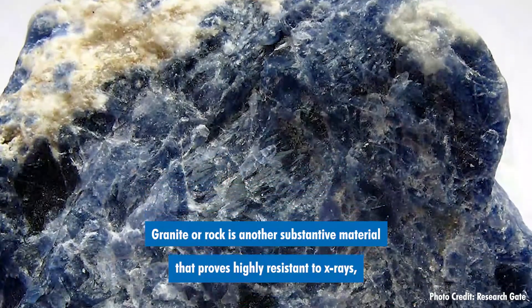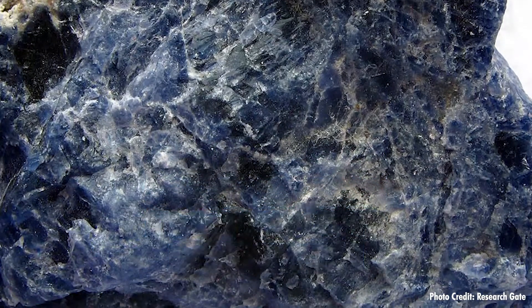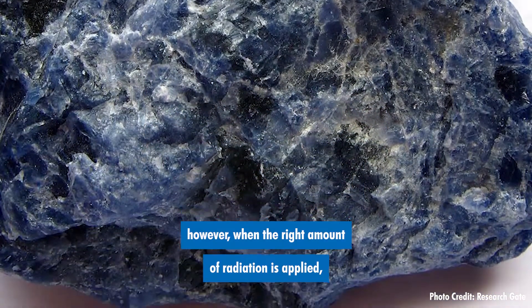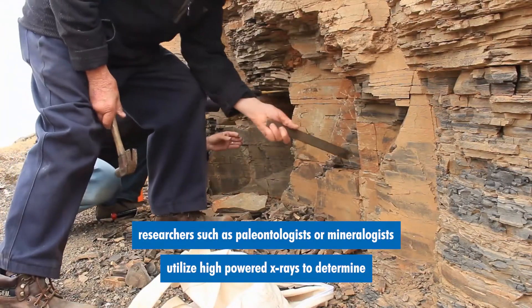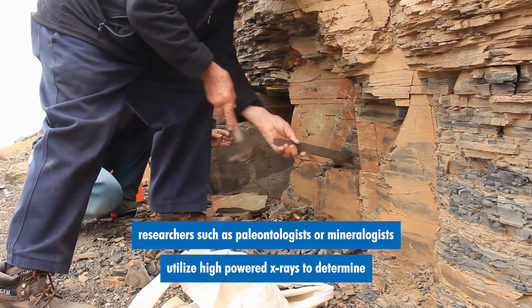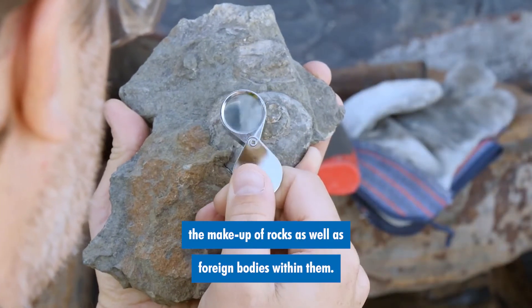Granite or rock is another substantive material that proves highly resistant to x-rays. However, when the right amount of radiation is applied, researchers such as paleontologists or mineralogists utilize high-powered x-rays to determine the makeup of rocks as well as foreign bodies within them.